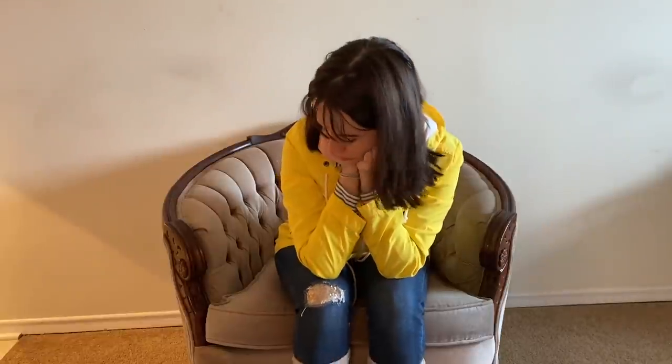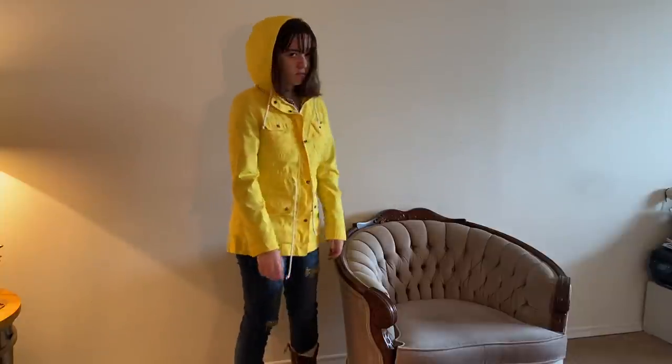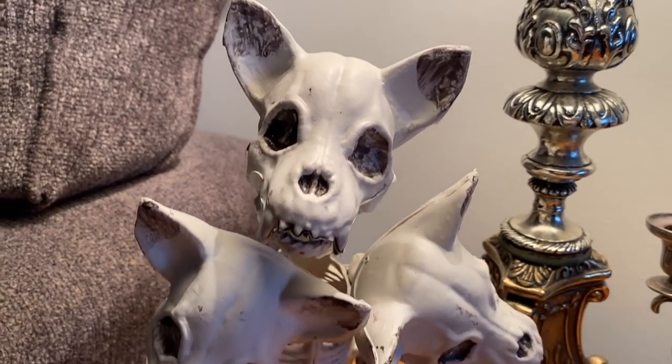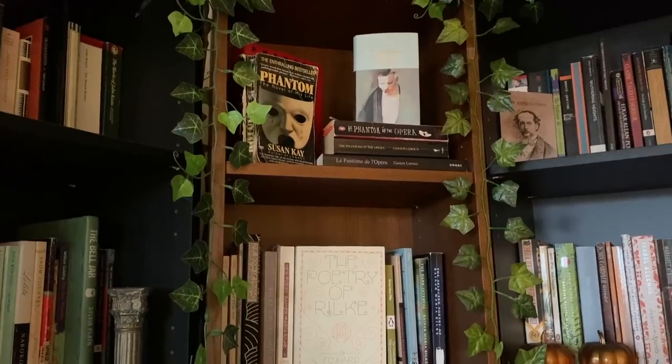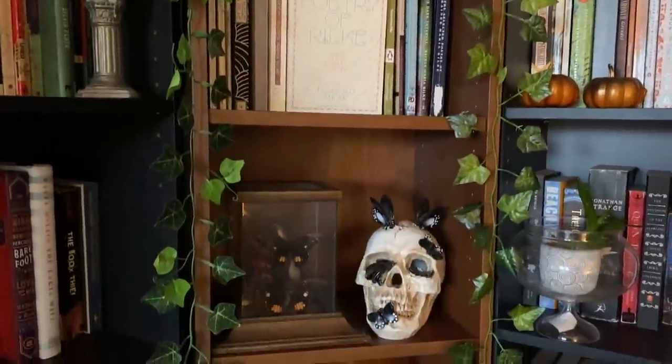Those are some of my favorite bookish Halloween costumes! If you are dressing up for Halloween, please let me know what you're gonna be. Thank you so much for watching — I hope you have a very happy Halloween. Ciao!